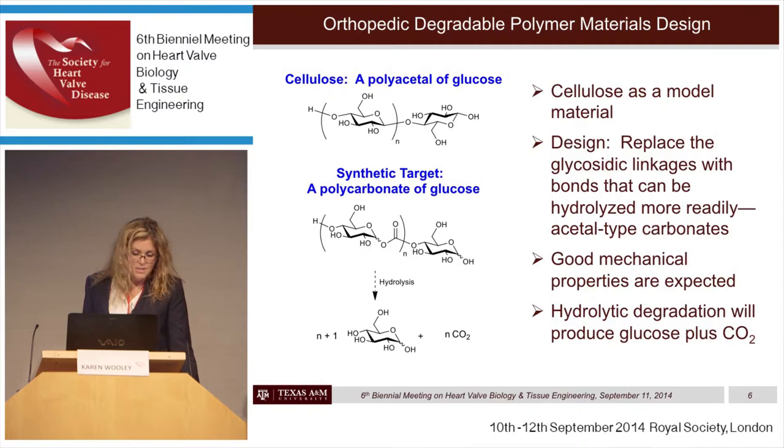Our strategy was to use cellulose as a model polymer material and replace the glycosidic linkages along the backbone with something that could be readily hydrolyzed. We chose to install carbonyls along the backbone, generating a carbonate linkage between the glucose monomer repeat units so that good mechanical properties would be expected. Upon hydrolytic degradation, the byproducts would simply be glucose and carbon dioxide, each of which is bioresorbable. In retrosynthetic analysis, if we could produce a monomer with three of the five hydroxyl groups protected, we could get to that from glucose.